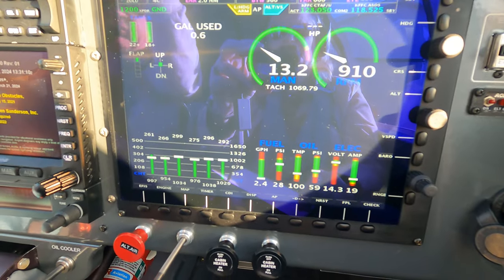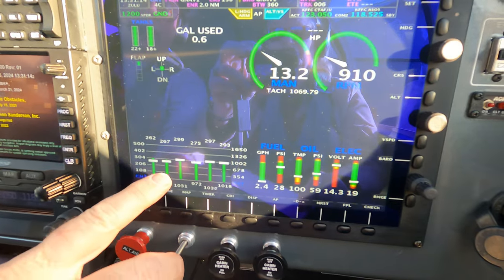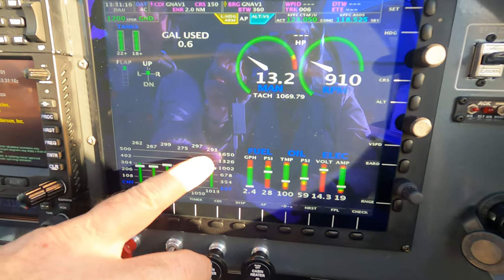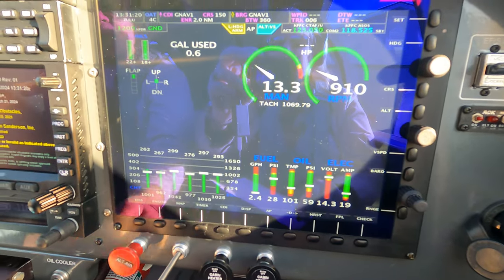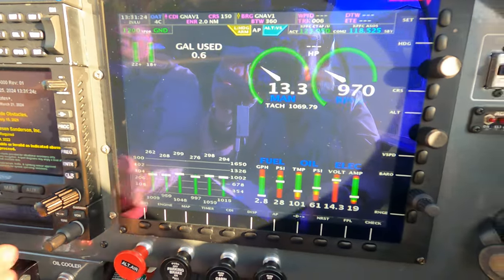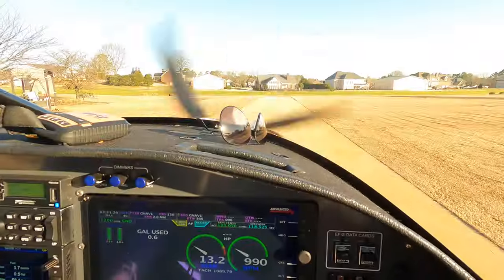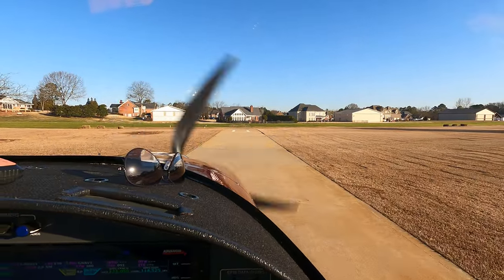We're back live — we're all started up. You can see we've got really nice temperatures now. We're going to be taxiing down here to do a run-up. All gauges are green. Parking brake coming off — we're going to taxi out, go to the end, and do a run-up.